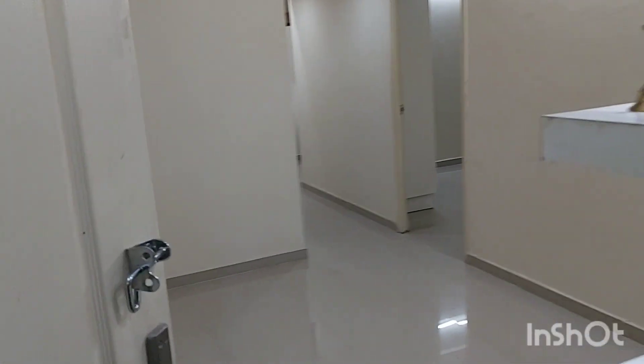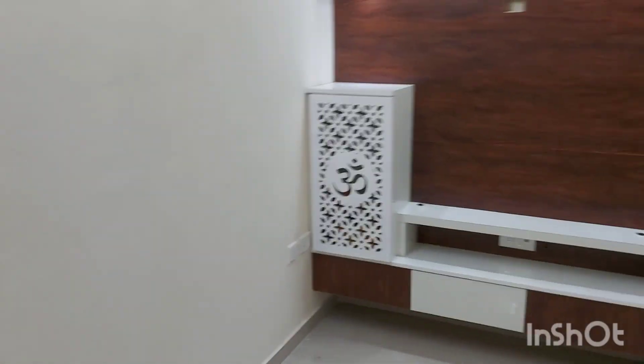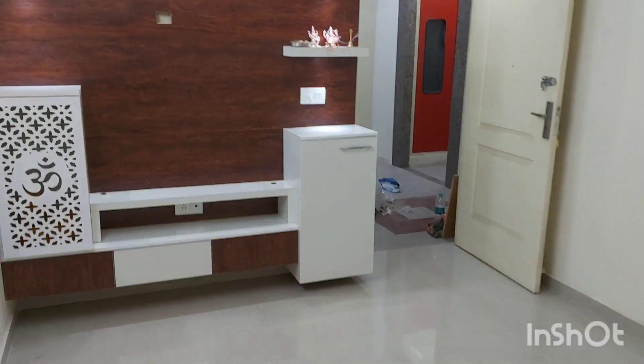We are entering a Type A flat of Pyramid Urban Homes. This is the flat. We are in the main lobby area, the hall.